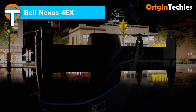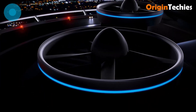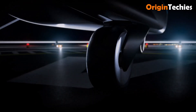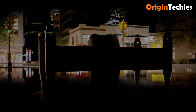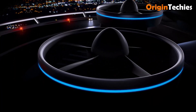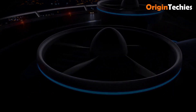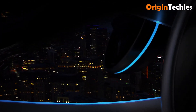The Bell Nexus 4EX is a sleek, all-electric eVTOL air taxi concept unveiled at CES 2020. Designed for urban air mobility, it features four ducted propellers and a streamlined wing structure, offering a cruise speed of 150 miles per hour and a range of 60 miles. Weighing approximately 7,000 pounds, the Nexus 4EX can carry four passengers plus luggage and a pilot, with plans for future autonomous operation. While primarily electric, it can be configured with a hybrid electric powertrain to extend its range beyond 150 miles. Pricing details remain undisclosed, as the vehicle is still in the concept phase.